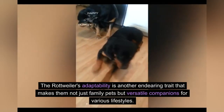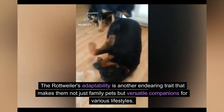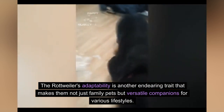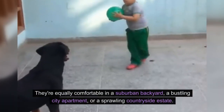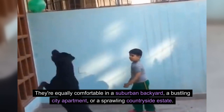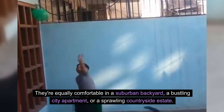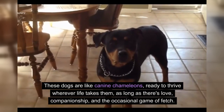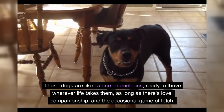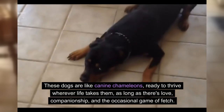The Rottweiler's adaptability is another endearing trait that makes them not just family pets but versatile companions for various lifestyles. They're equally comfortable in a suburban backyard, a bustling city apartment, or a sprawling countryside estate. These dogs are like canine chameleons, ready to thrive wherever life takes them, as long as there's love, companionship, and the occasional game of fetch.